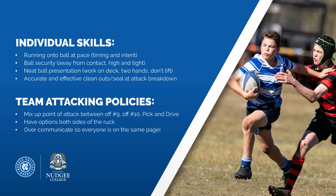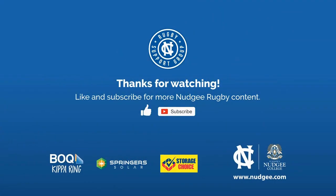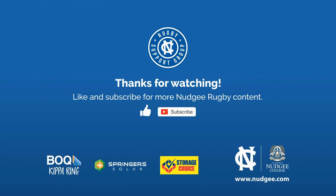In terms of team attacking policies, mix up options off 9 and 10 so we're not too predictable, and use pick and drives when required. Make sure there are options both sides of the ruck, and the ball players at 9 and 10 should be over-communicating to make sure everyone is on the same page. I hope you got something out of this first episode — a good example of team attack. For more Najee skills, please subscribe and like below. Thanks for watching.